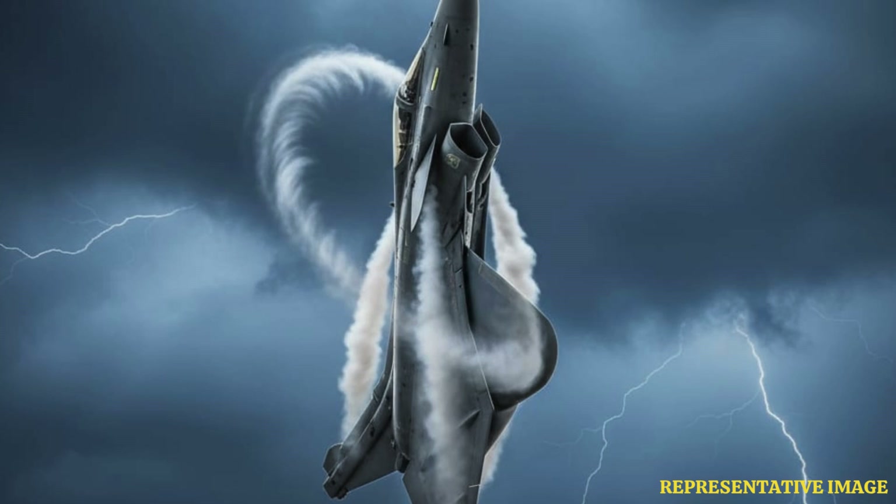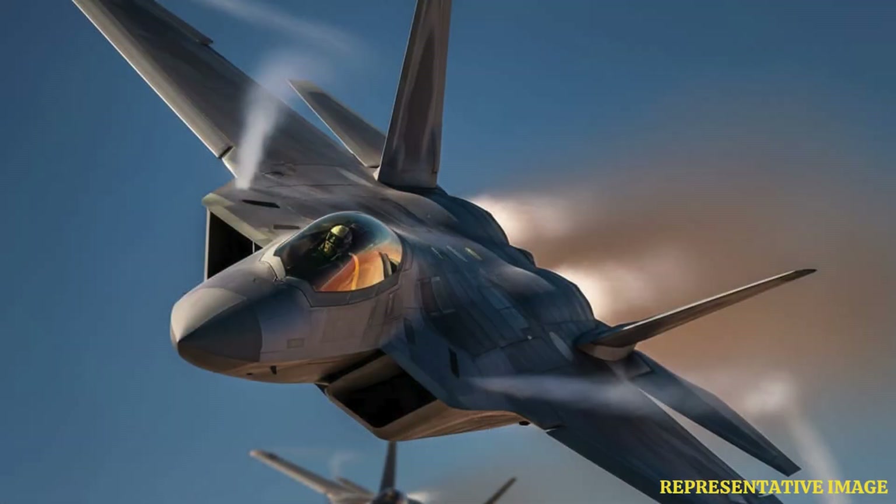Aircraft like the Dassault Rafale and Su-57 use delta wings to balance strength, lift, and high-speed endurance. Their triangular design supports rapid climbs and high turn rates without long wing structures.